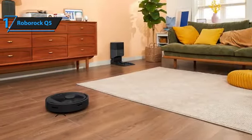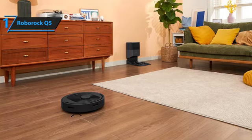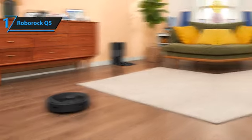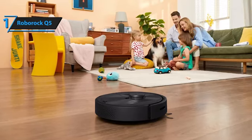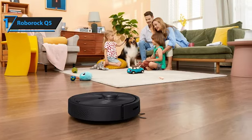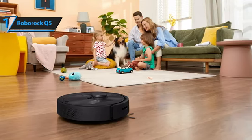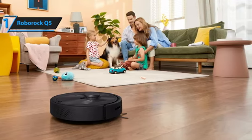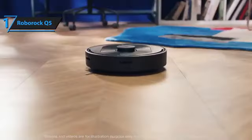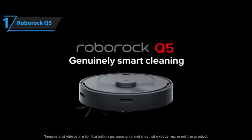In essence, the Roborock Q5 combines affordability, advanced technology, and user-friendly features, earning it the gold medal as the best overall budget robot vacuum of 2024. Whether dealing with daily dirt or tackling pet hair, the Q5 delivers impressive results, ensuring your home remains spotless with minimal effort. Overall, this model delivers top-notch performance at the best possible price-quality ratio. You wanted the best, and you got it.